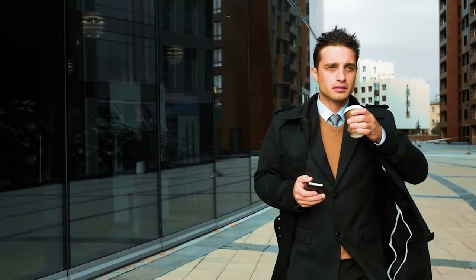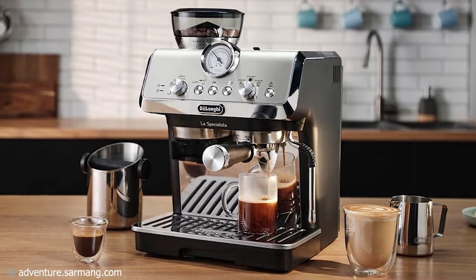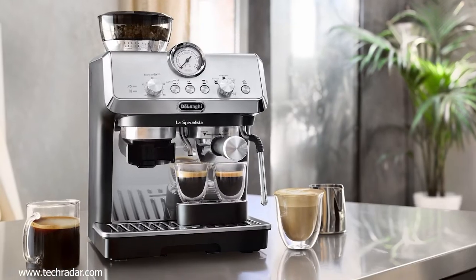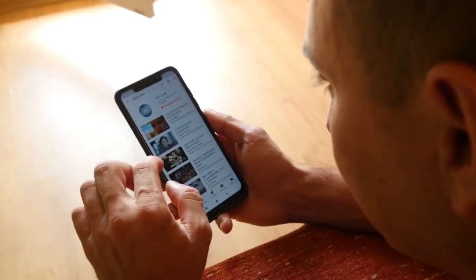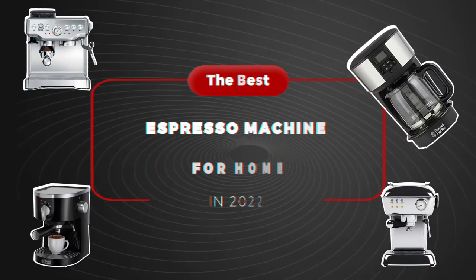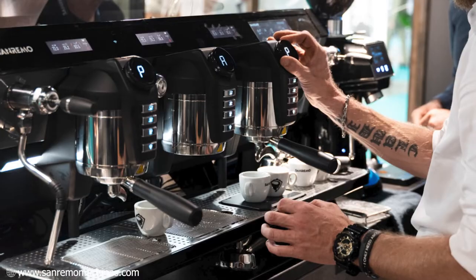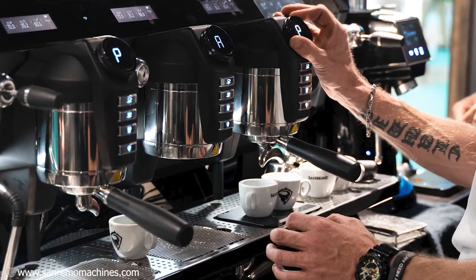I don't know about you, but I don't play with my coffee. So it goes without saying that I don't play with my espresso machines. If you want to know the best espresso machines out there — the only ones that can handle my demand for the best espresso at home — you can definitely make some time for this video. In this video, we'll break down the best espresso machines for home in 2022. We have no doubt that at least one of these will be the prime choice for you.